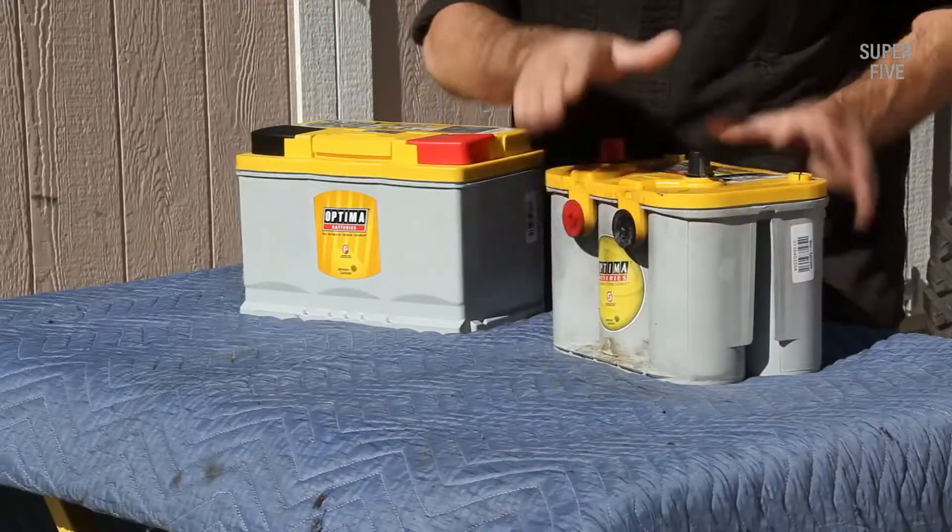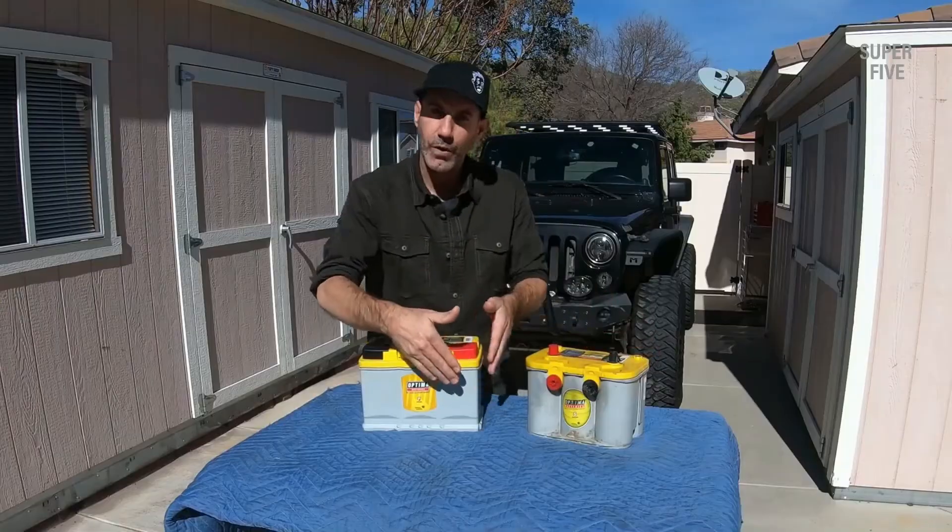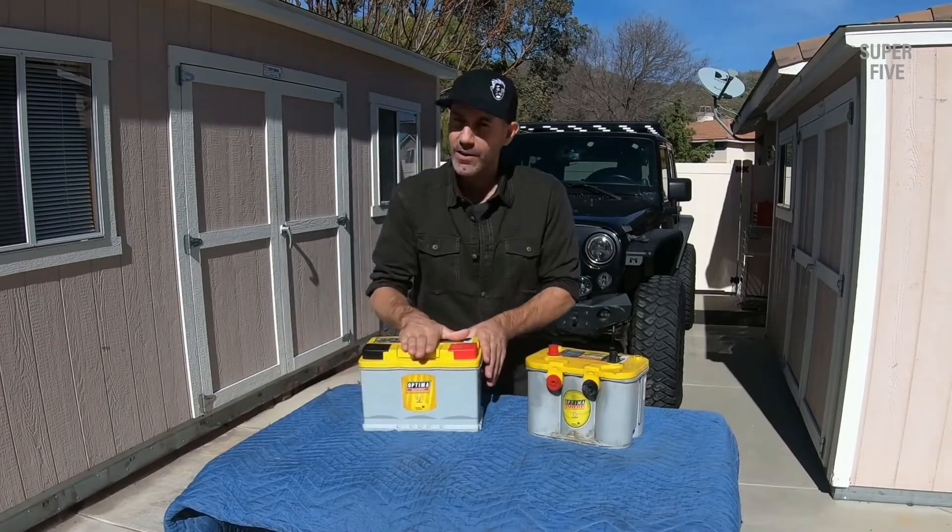Pros: shock-resistant construction, reliable. Cons: there have been supply chain issues, and cost.